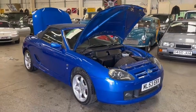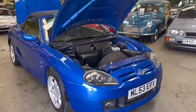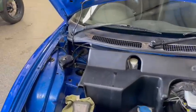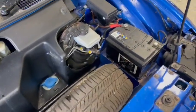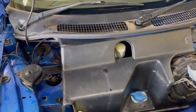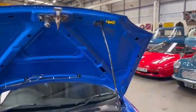Right then guys, here we go — MG TF just arrived for the next auction. Nice looking car, not many miles on the clock, 70-odd thousand I believe. In for the next auction, nice and tidy under the bonnet area here, all as it should be. Spare wheel etc., newish looking battery, but yeah all just as it should be under there. All the bonnet lips and edges and things are good.